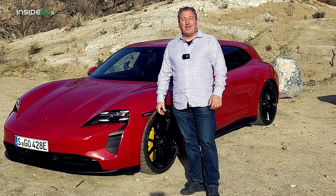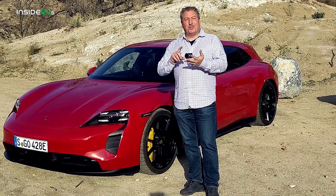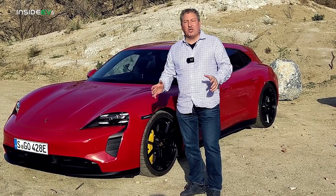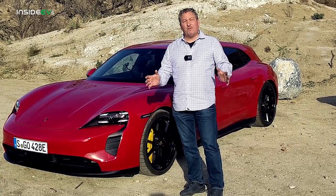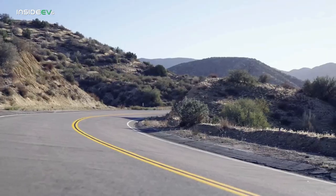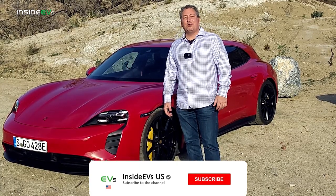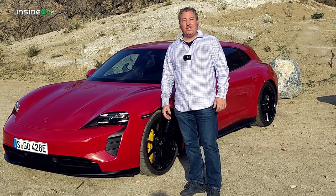That's it for our Porsche Taycan GTS Sport Turismo first drive review. Like the Turbo S, the Turbo, the 4S, the base rear-wheel drive, and the Cross Turismo — we're impressed. We're happy that Porsche decided to give us so many variations of such a great electric car. As far as the Sport Turismo and the Cross Turismo go, there are plenty of differences to give owners the opportunity to decide: do they want a car better suited for the track, or one better suited for light off-road duty? In that case, you might want to opt for the Cross Turismo. Thanks for watching — please click that subscribe button and ring the notification bell so you don't miss any upcoming content here on the Inside EVs YouTube channel.